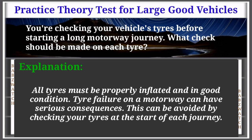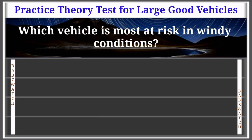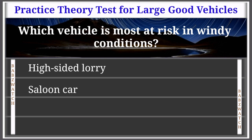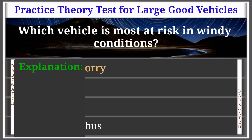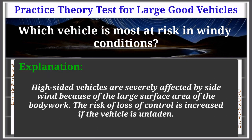Question 7 of 50: Which vehicle is most at risk in windy conditions? High-sided lorry; saloon car; tractor unit; single-deck bus. The correct answer is: high-sided lorry. High-sided vehicles are severely affected by side wind because of the large surface area of the bodywork. The risk of loss of control is increased if the vehicle is unladen.